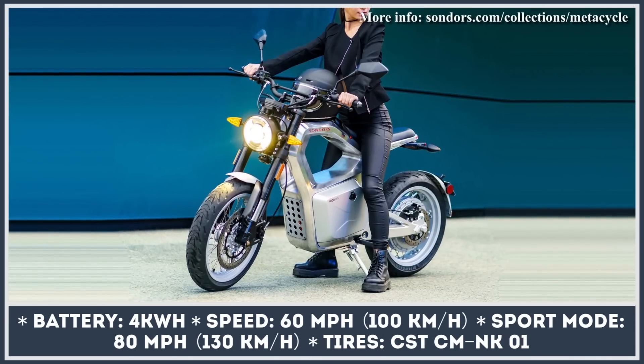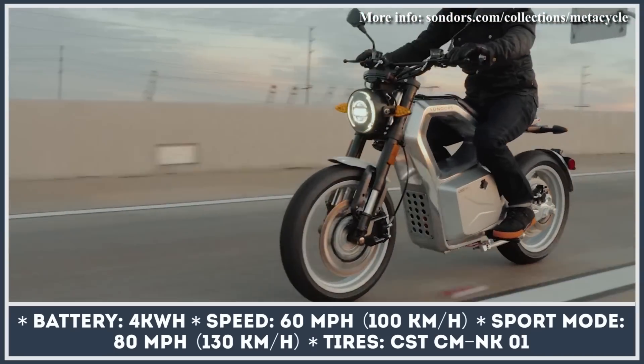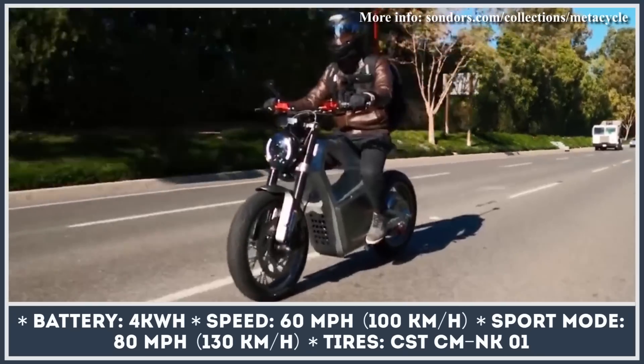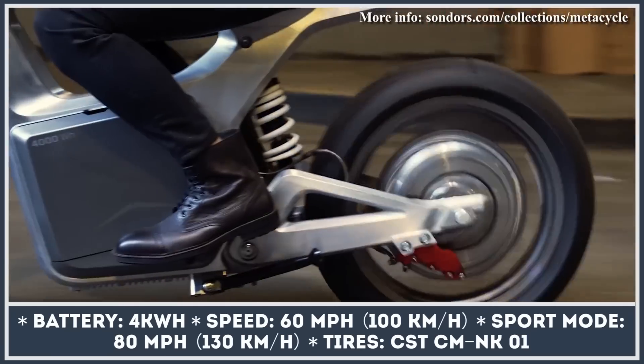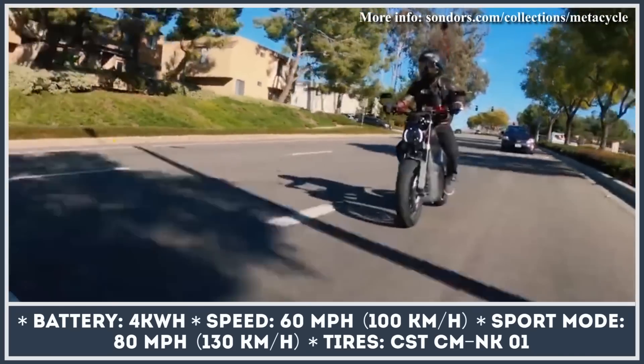This year, Sondors' founder and CEO announced that 2,000 units have already been shipped to early backers and the company has reached a daily production speed of 60 units. Moreover, if you decide to place a pre-order today, you may be eligible for a $2,500 discount and opt in for one of seven new color schemes for the bike that were not available before.